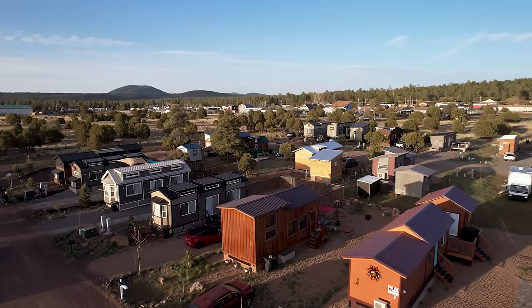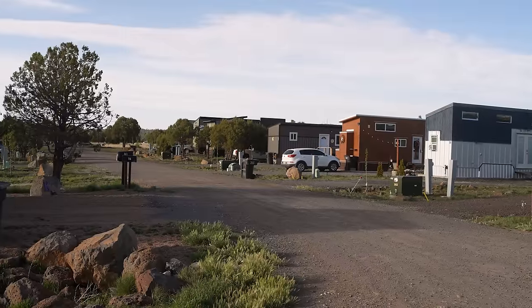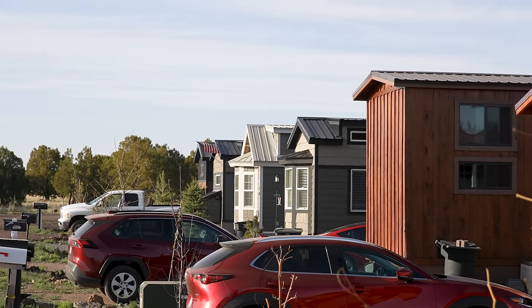Welcome to my channel where I take you on tours of tiny and creative homes and showcase stories of people living alternatively. In today's video we're going to take a tour of another tiny house community, this time in Arizona. The whole idea behind this community was to provide an affordable option for middle class families in an area that's usually only reserved for the upper class.